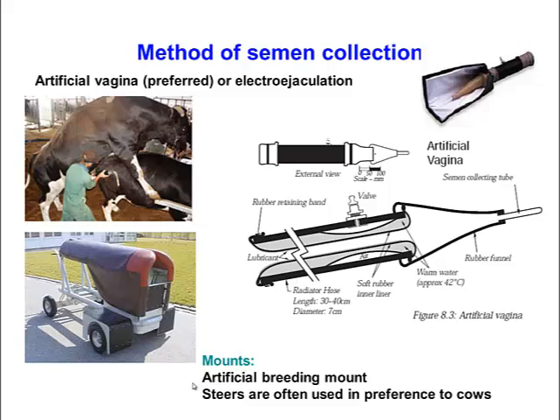Semen is usually collected with an artificial vagina because this yields the most number of sperm. It can also be collected with an electro-ejaculator, and this is usually done in unlicensed centres where bulls are not trained to mount cows and collect with an artificial vagina. The artificial vagina is lined by a latex liner, and water is infused to provide pressure and temperature. A collecting vessel on the end is kept warm and insulated during the process.